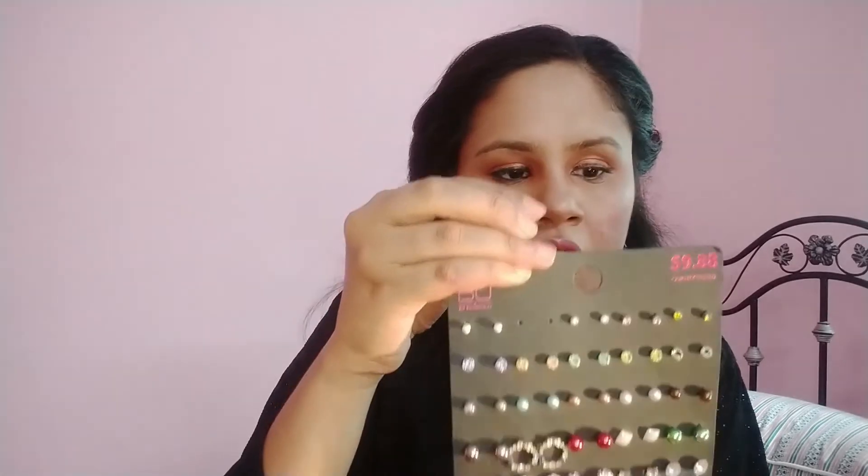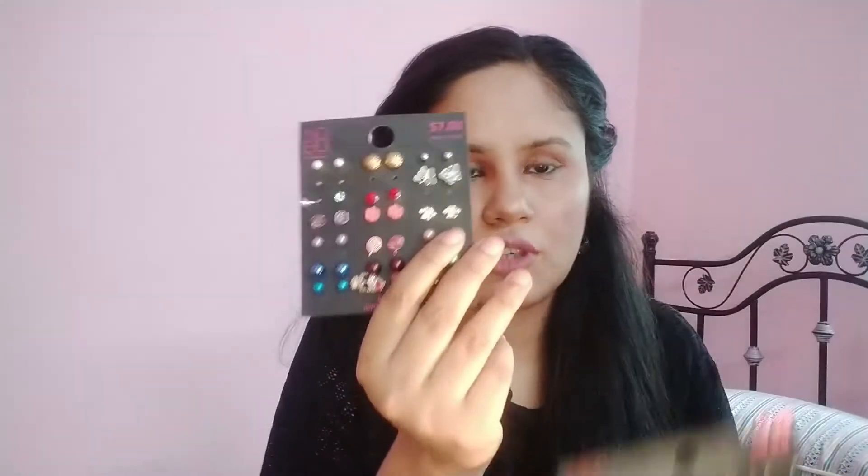I wanted to make it warm because it was warm, but it didn't make it warm — that's why I bought it. The quality was good. I got the big one for 400 and the small one for 300.